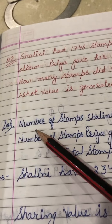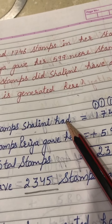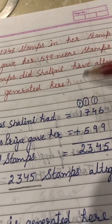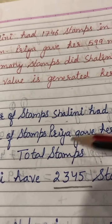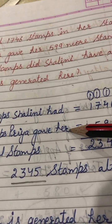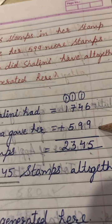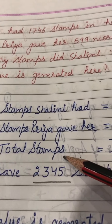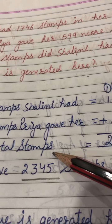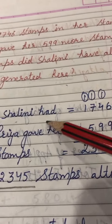In the first line we write the number of stamps Shalini had: 1746. The number of stamps Priya gave her: 599. We will add them to find Shalini's total stamps.